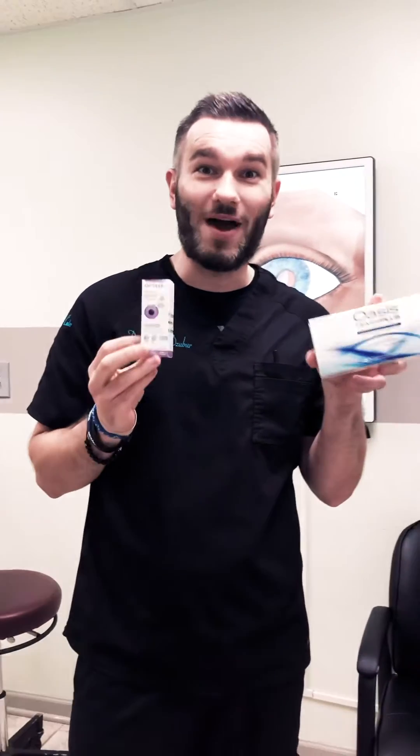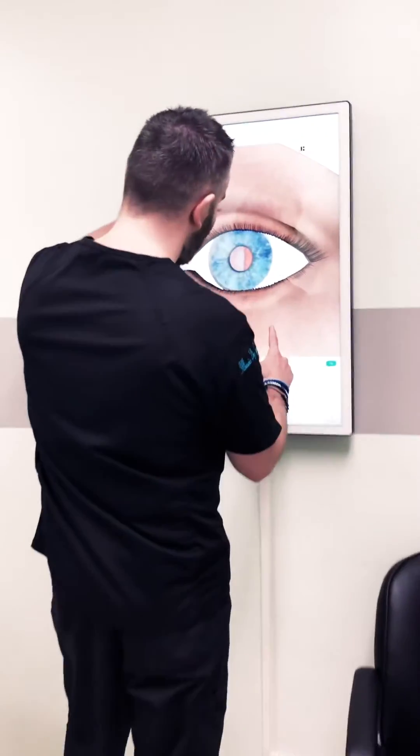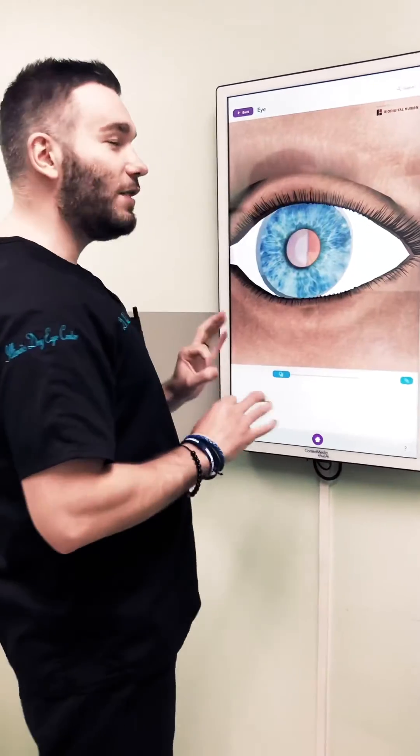They both come loaded with hyaluronic acid. Who cares about hyaluronic acid? What is hyaluronic acid? Great question — someone asked. Come on over here. This is your eye. So when we take a regular eye drop from the store and drop it on the eye...